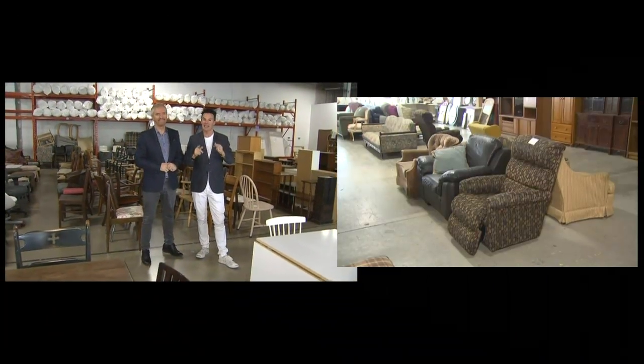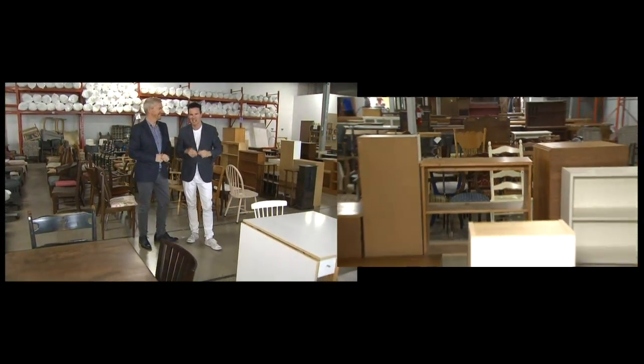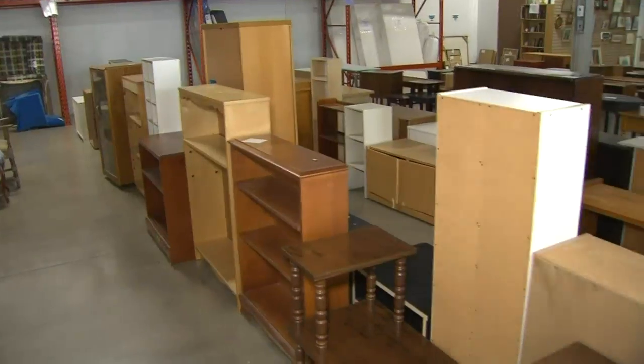We've always shown you here on City Line that you can take any piece of furniture and transform it into something amazing. So we sent our DIY dynamic duo, Colin and Justin, to dig through the old and make something new. We're great believers in style for less, and secondhand doesn't have to be second best. We're on a mission, and today we're all about cheap chic.